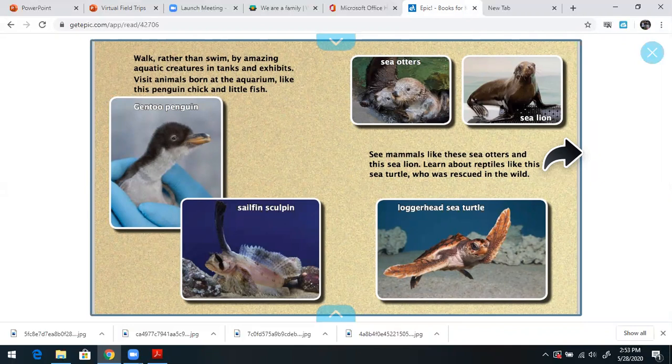See mammals like these sea otters and this sea lion. Learn about reptiles like this sea turtle who was rescued in the wild. So once again, Husky Pups, notice our text features. We have pictures with captions.